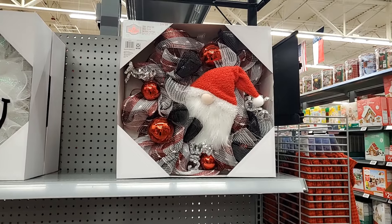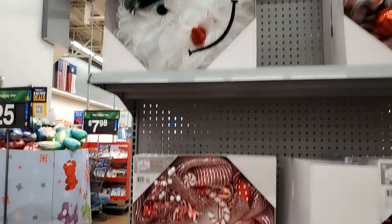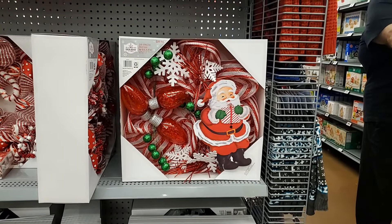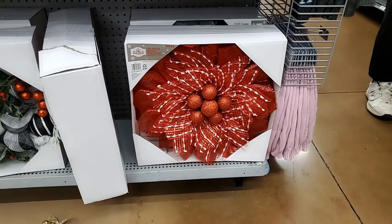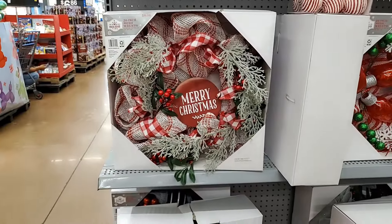These wreaths are at the billing. You have this one with the gnome for $1.98. I think this one's really unusual and cute — it's a snowman. Adorable, $1.98. And look at the vintage Santa — so cute! All these are $1.98. This one is beautiful. And then look at the snowman — it's so cute. Another cute one, $1.98.